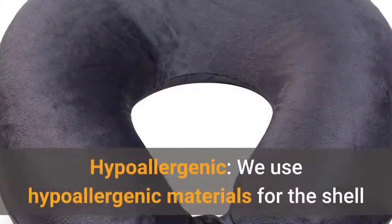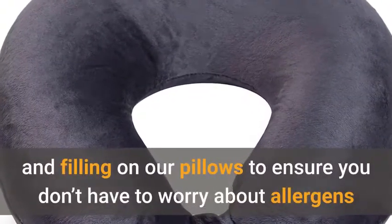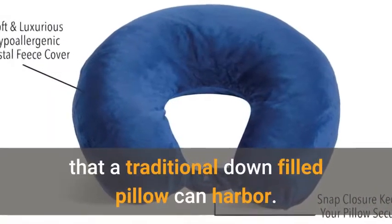Hypoallergenic: we use hypoallergenic materials for the shell and filling on our pillows to ensure you don't have to worry about allergens that a traditional down-filled pillow can harbor.